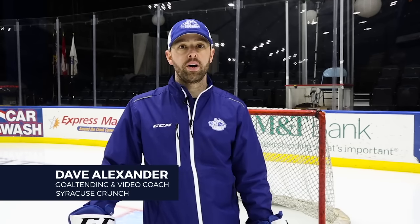Hi, I'm Dave Alexander, goaltending coach for the Syracuse Crunch of the American Hockey League. Today, we're here to talk to you again about goaltending.